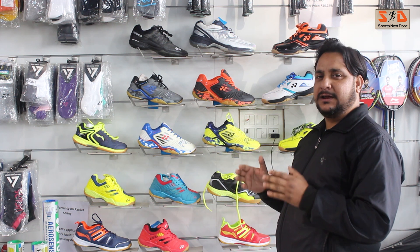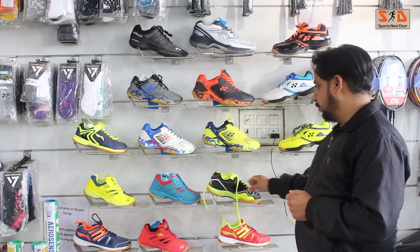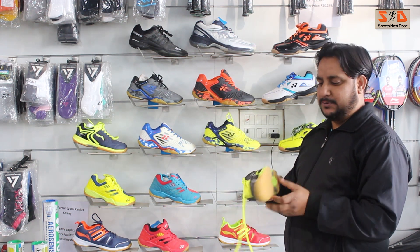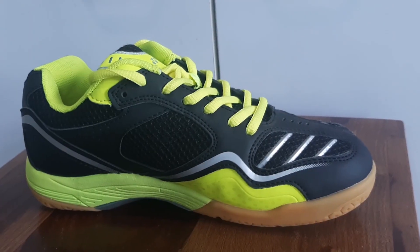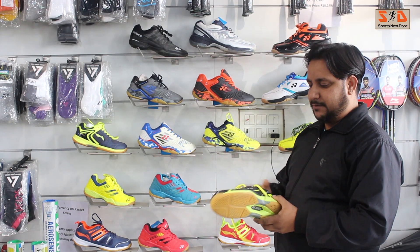There are different varieties in Badminton shoes. Here are some models — this is the AC03 model. This is a proper non-marking sole, and it is also a lightweight shoe.